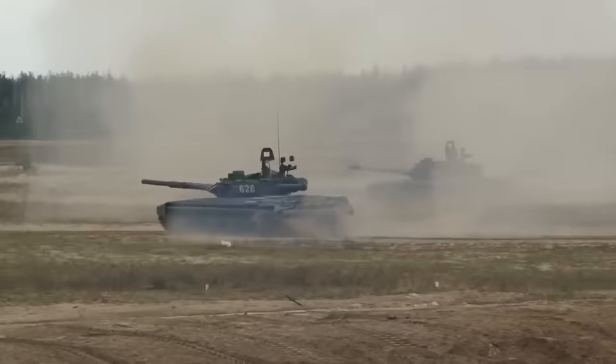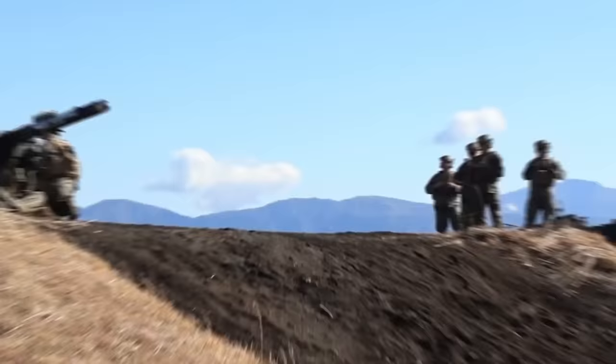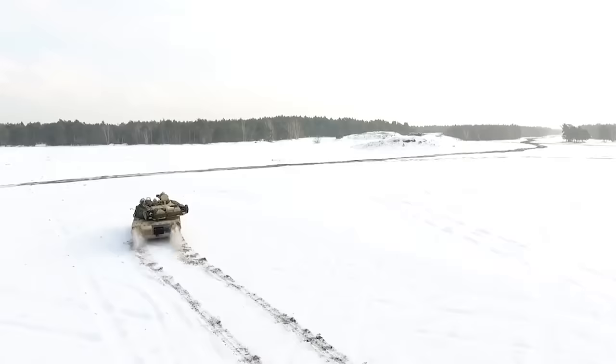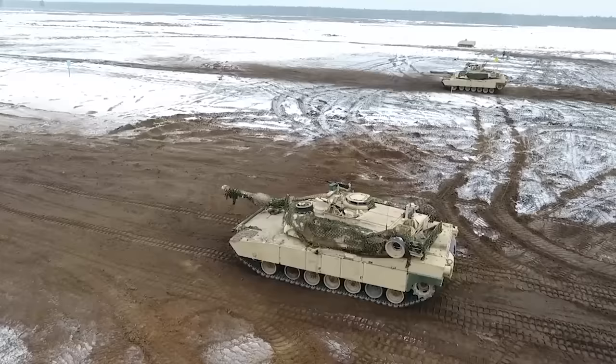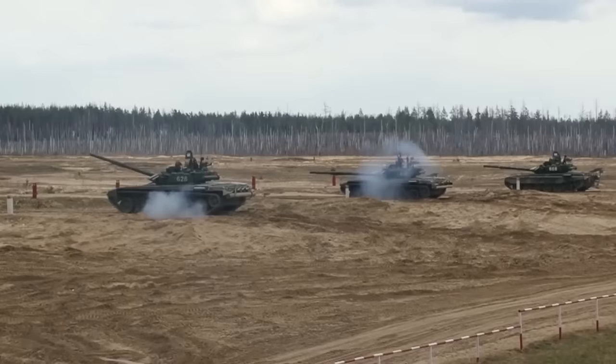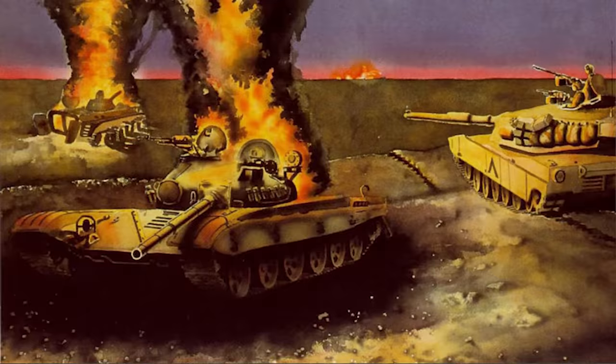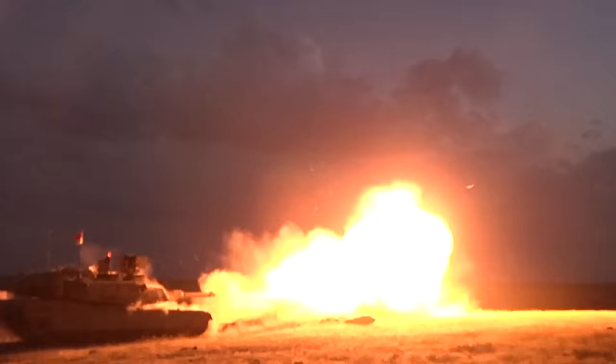Let's talk about what happens when you pit the Abrams against this kind of dated Soviet armor. I'm Alex Hollings, welcome to Firepower. With 31 M1 Abrams main battle tanks now headed for Ukraine, there's been a great deal of discussion about how these armored behemoths will fare against the Russian tanks they were originally designed to square off against. This isn't the first time the American Abrams will find itself sighting in on dated Soviet armor, and few interactions better reflect this power mismatch than the legendary Battle of 73 Easting from the Persian Gulf War.